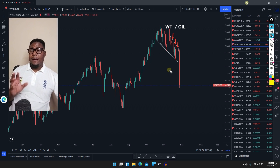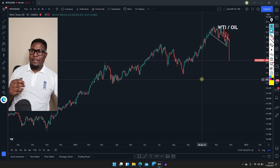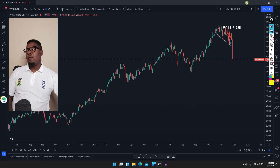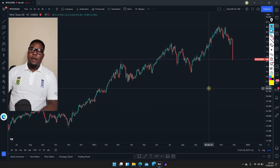I'm going to use the daily time frame because the other time frames won't really give us the bigger picture — those kinds of sticks won't fit in well. Let's clear our chart and see what we can get from this area.